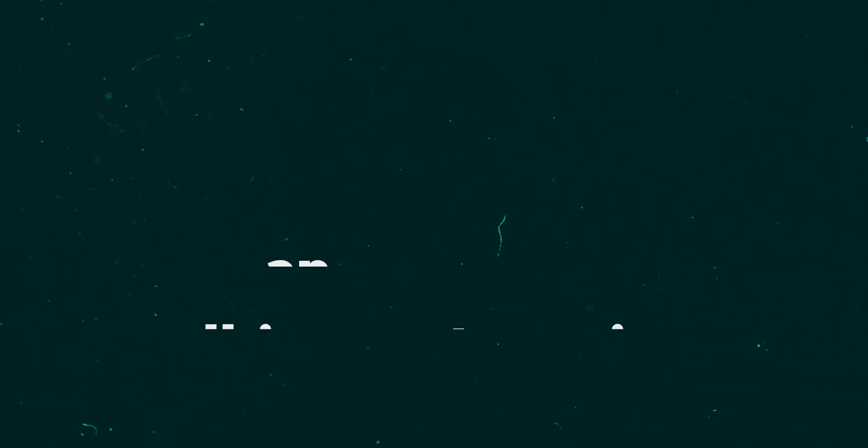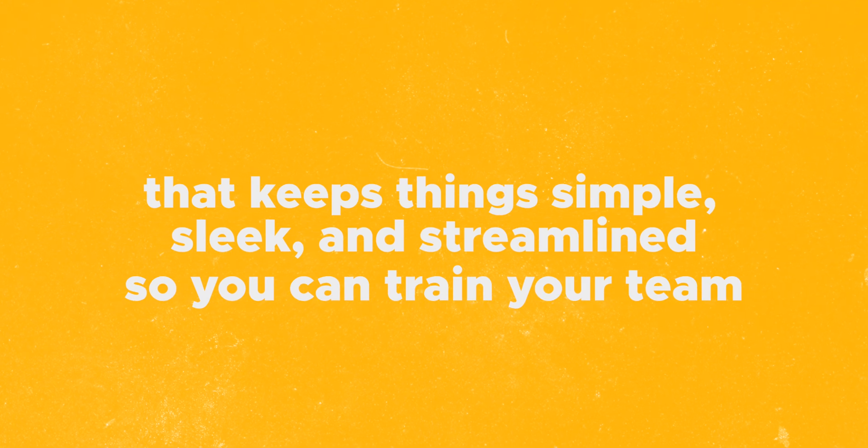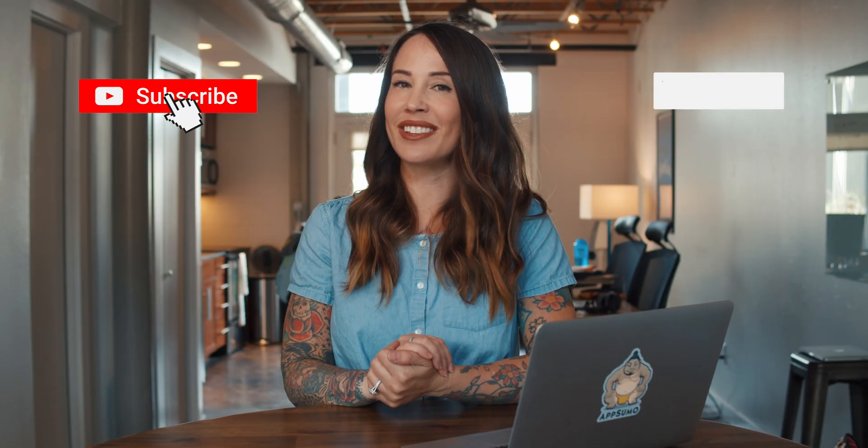What's good fam, it's your girl Christy from AppSumo, and today we're going to talk about Coassemble, an intuitive, all-in-one learning management system that keeps things simple, sleek, and streamlined so you can train your team. Sumo-lings, please remember to like, comment, and hit that subscribe button so you never miss a deal from AppSumo. Let me show you how it works.